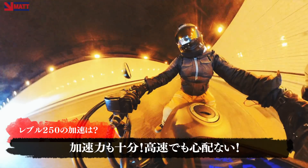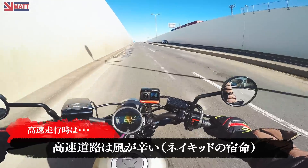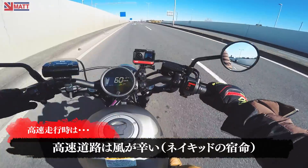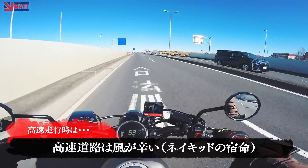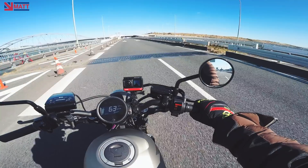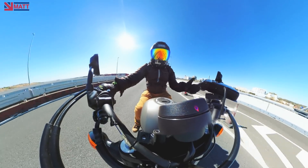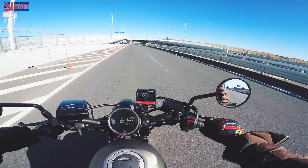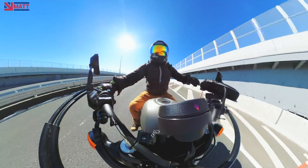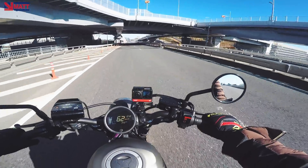さすがCBR250Rのエンジンから開発が入ってるなっていう印象を受けますね。パワフルなエンジンですよ。見た目以上に加速力も十分なんで、高速道路走っても何の問題もなさそうな感じですよ。高速走るとおそらく風は辛いだろうなっていう印象かな。アメリカンチックなんでハンドルの幅がワイドで、体を大きく構えて風を受けていく感じになりますね。